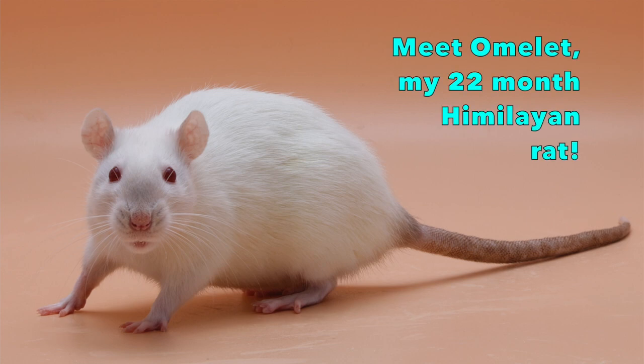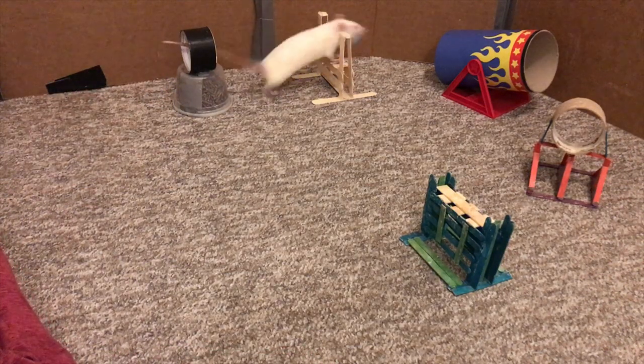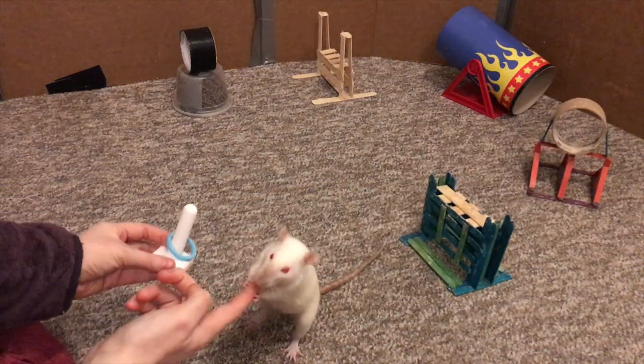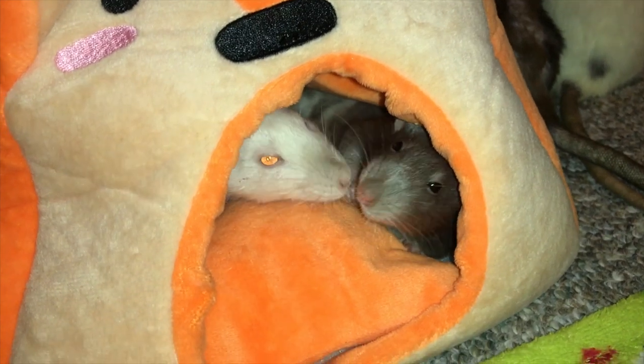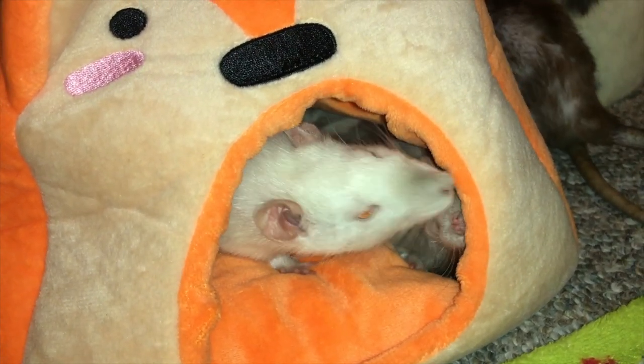Hey guys, it's Shadow the Rat and for today's video I will be continuing my Meet My Rat series, which is basically a series where I go over my individual rats and tell you a little bit about their personalities and backgrounds. Today's spotlight will be on my rat Omelette, who is a nearly two-year-old female rat that I got back on April 3rd of 2021.